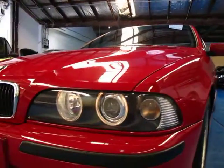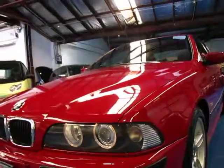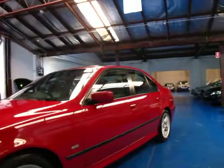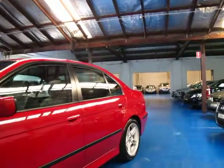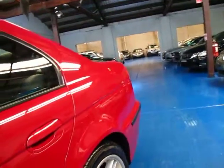You can see this is an update as well because of the updated headlights — it's got what they call the angel eyes, those little circles. I just think it makes it look a lot better than the previous model. It's red in colour with black leather interior; it really is just lovely.